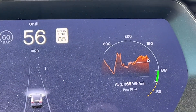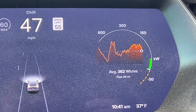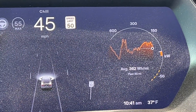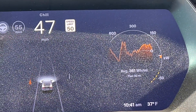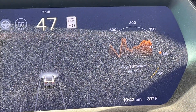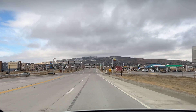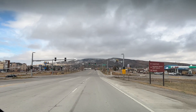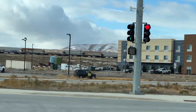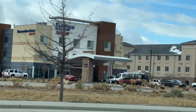We're just off the off-ramp here in Rawlins. You can see I'm just letting it coast — that's as much regen as we have. It's still cold, 37 degrees. You can see all the dust inside the car — it's due for a good cleaning. This is the town of Rawlins, Wyoming. If you've seen my videos, you'll know that right there is the Tesla Supercharger in the parking lot of the Fairfield Inn.